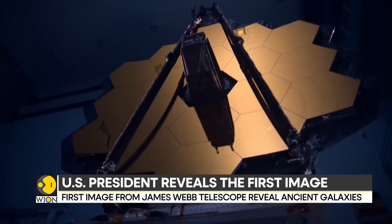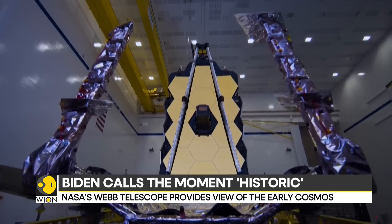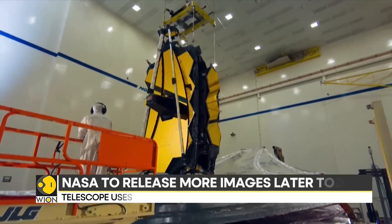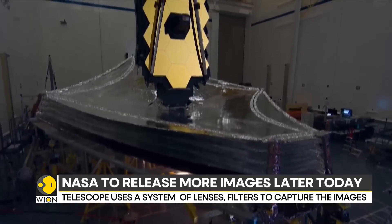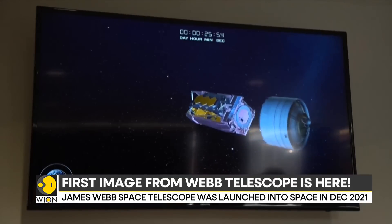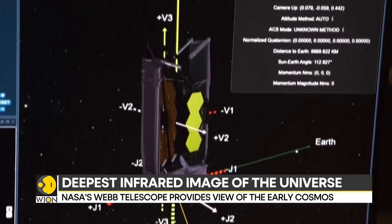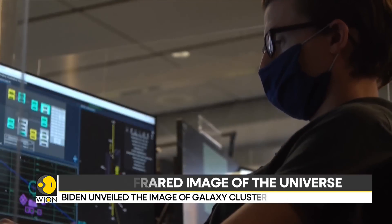The revolutionary 9 billion dollar infrared telescope was designed to peer through the cosmos and explore the unexplored. NASA's Webb Telescope, a joint endeavor by the European Space Agency and the Canadian Space Agency, has been in development since the mid-1990s, but was finally propelled into space in December last year. The highly advanced telescope is able to peek inside the atmospheres of exoplanets and observe some of the oldest galaxies by using a system of lenses, filters, and prisms to detect signals.